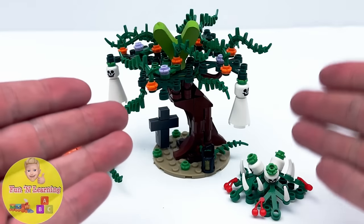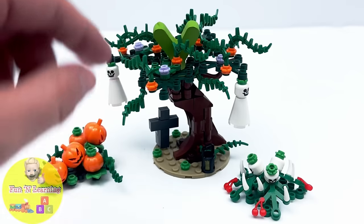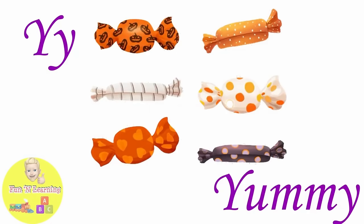It's a creepy Halloween Lego tree. What's that in the branches? The letter Y. Y is for yummy.